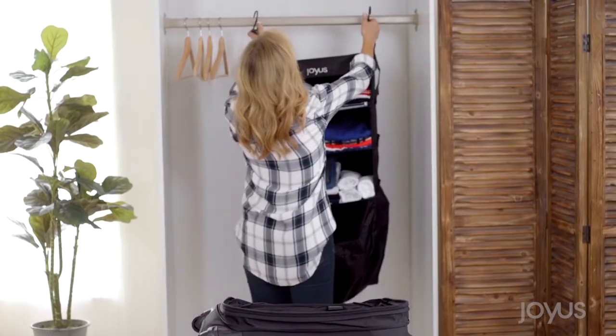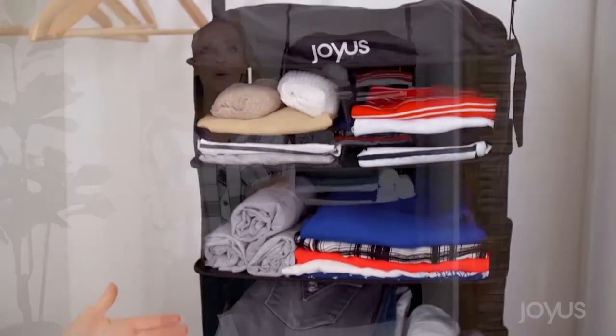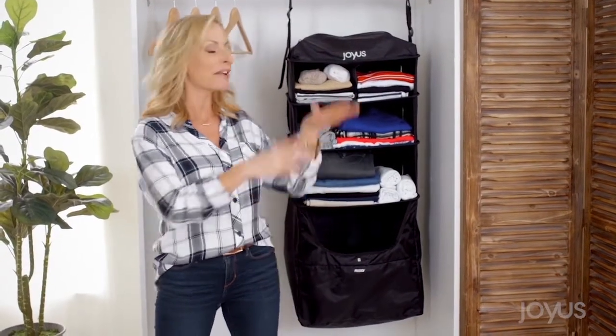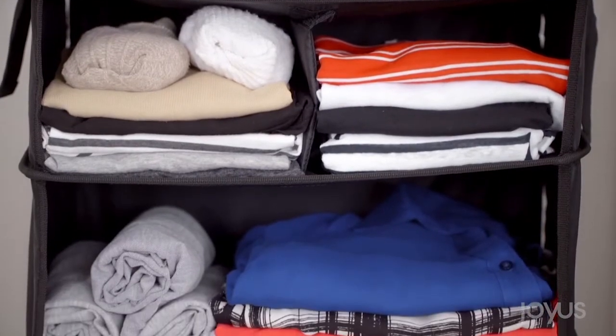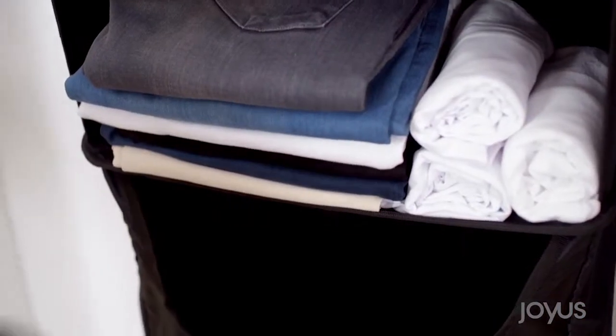It completely takes the hassle out of packing and unpacking, and it keeps your clothes organized and wrinkle-free while you travel. All you need is a place to hang it, and voila — your own personal closet valet. You can see everything at a glance, the clothes are perfectly organized, and I love that my clothes never have to touch the hotel drawer, because who knows what's been in there.